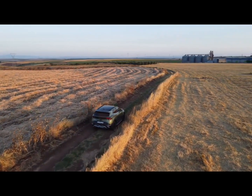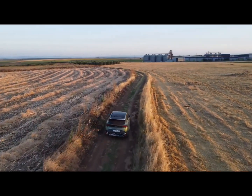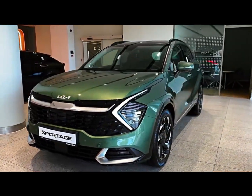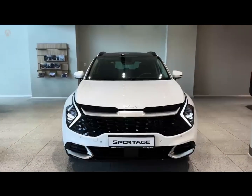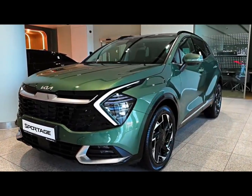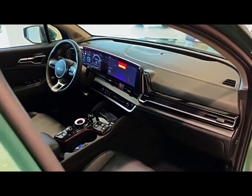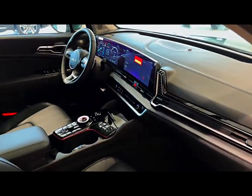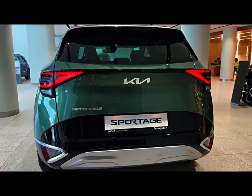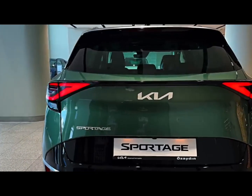The new Sportage has a variety of standard and optional driver assistance technology, including navigation-based adaptive cruise control and remote parking functionality. Standard features include forward collision warning, automated emergency braking, lane departure warning, and lane keep assist. Available options include a blind spot monitor and rear cross-traffic alert. Kia also offers one of the best warranty plans in the industry: a limited warranty covering 5 years or 60,000 miles, and a powertrain warranty covering 10 years or 100,000 miles.